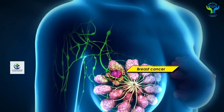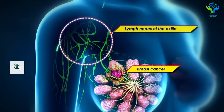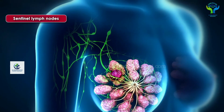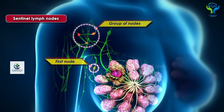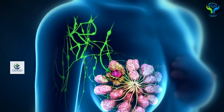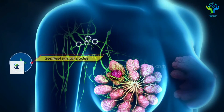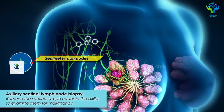In breast cancer, the first organ affected is the lymph node in the axilla, which is in the armpit. In the group of lymph nodes, the first lymph node generally affected is called the sentinel lymph node. The procedure of removing this first lymph node in the armpit is called axillary sentinel lymph node biopsy.